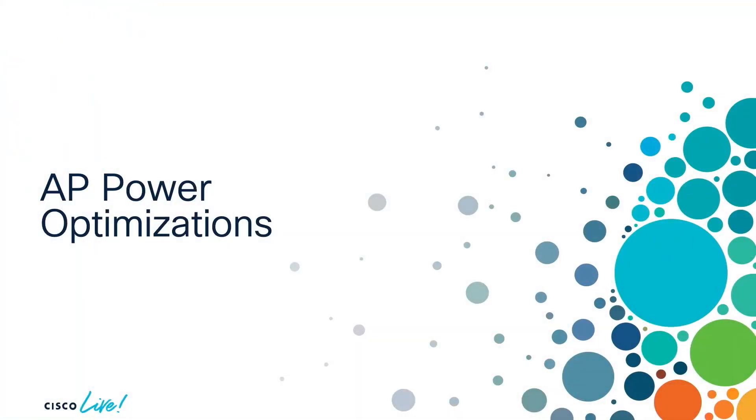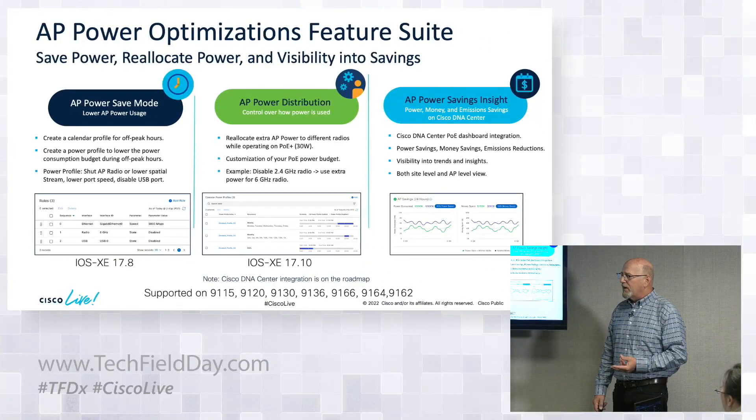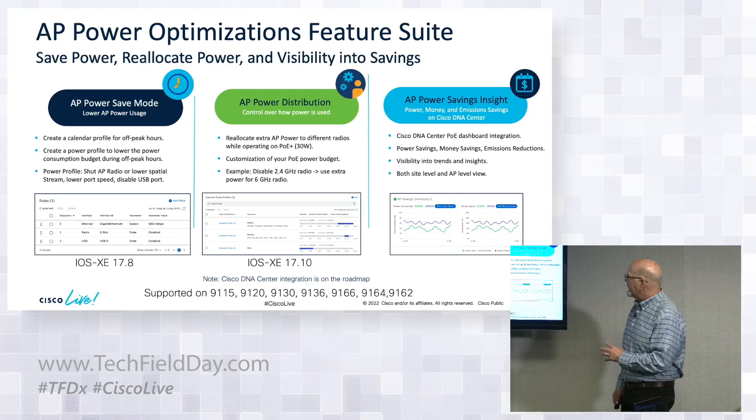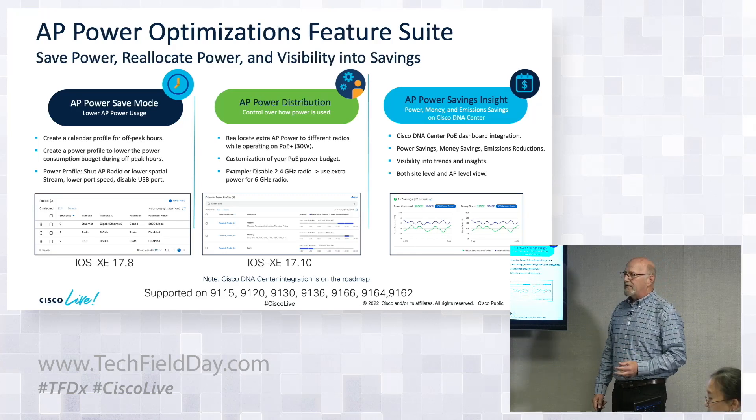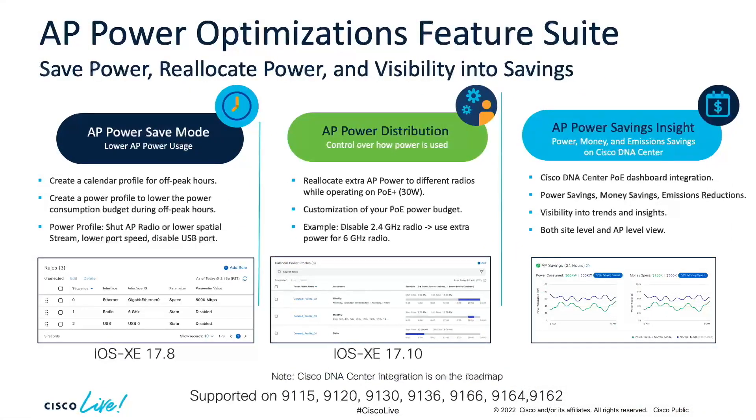We're going to dive deep on Clean Air Pro, but there's a lot of exciting stuff. One thing released in 17.8 allows you to optimize power draw on APs with 6 GHz. Not every situation requires 4x4 or 8x8 radios. The power optimizations let you determine how many spatial streams you want, whether you want the radio on or not, and it gives you a calendaring availability — one profile during the day, a different profile in the evening. In 17.10, we're adding the ability to reallocate that power on the switch in real time.